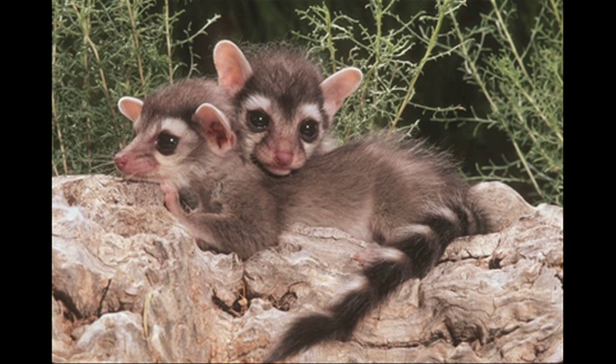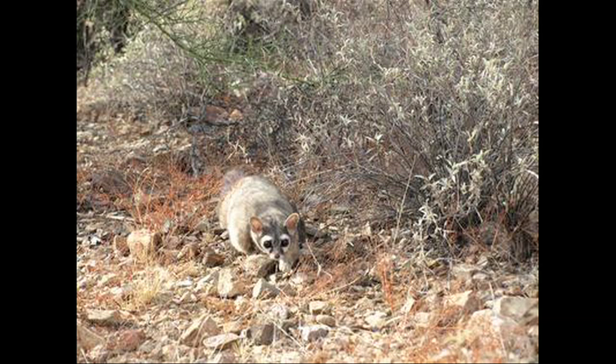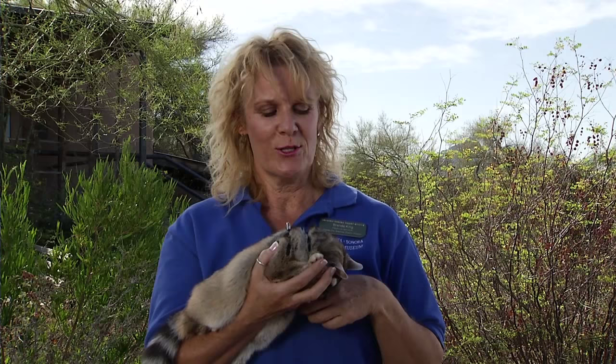Ringtails generally are solitary. You'll find females raising their offspring — the males don't help out very much. When the babies are about six or seven months old, they'll be off on their own, and then they're solitary once again.